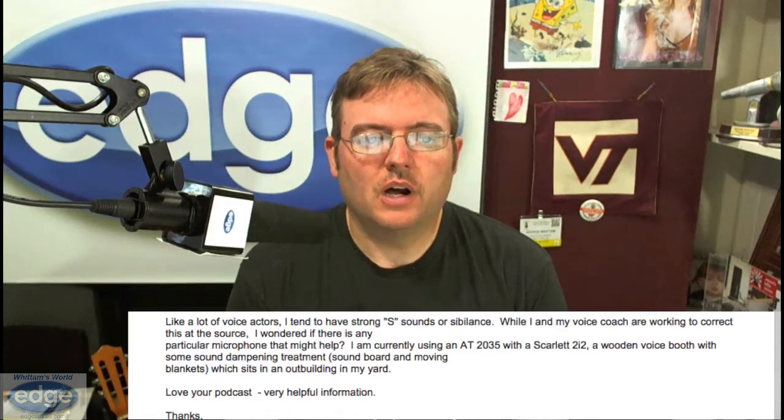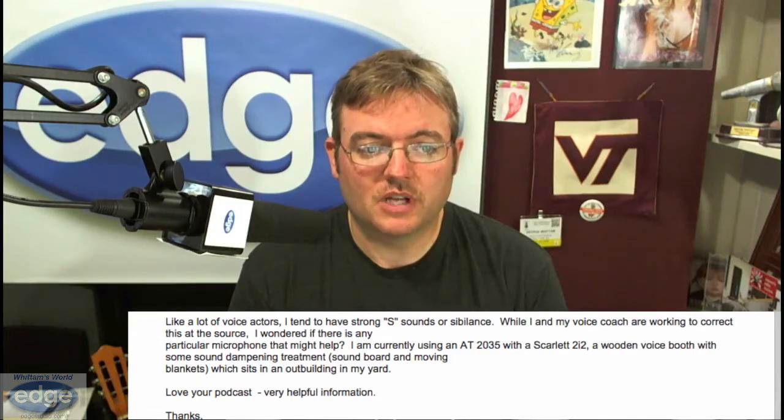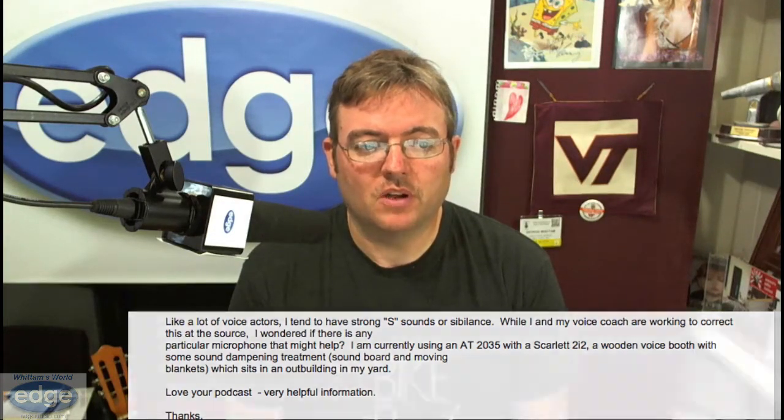This one came in from Kim Bjorklund. Like a lot of voice actors, I tend to have strong S sounds or sibilance. While I and many voice coaches are working to correct this at the source, I wondered if there is any particular microphone that might help. I currently use an AT2035 with a Scarlett 2i2, a wooden voice booth with some sound damping treatment, soundboard and moving blankets, which sits in an outbuilding in my yard. Sibilance is something that has to be corrected from the mouth for the most part. Any good studio microphone that is very sensitive over the entire voice range is going to be sensitive to whatever comes out of your mouth. So if you have strong, sibilant S's, the microphone is going to hear it.